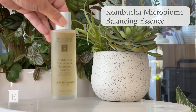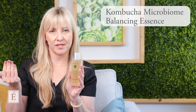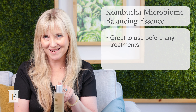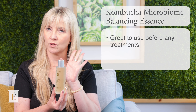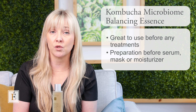Then we have our gorgeous kombucha microbiome balancing essence. Remember, I mentioned the acid mantle and the balancing effect needed to restore to a healthier skin — you will not be disappointed with this essence. It's wonderful to use prior to any treatment step: serums, concentrates, or even a mask, because you want to pull it down into the skin as much as possible. Think of essence as a fantastic prep before another advanced treatment, or simply use it before your serum or moisturizer.